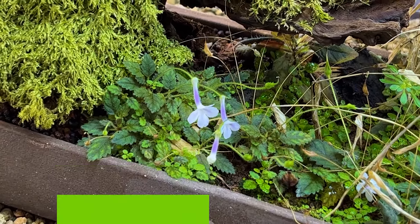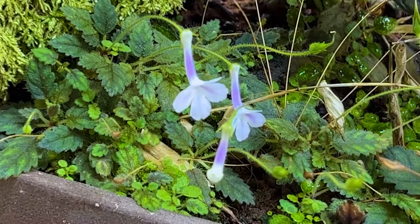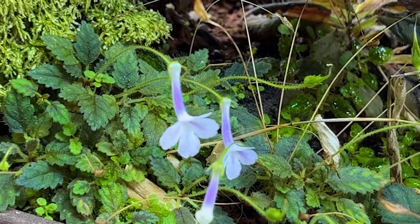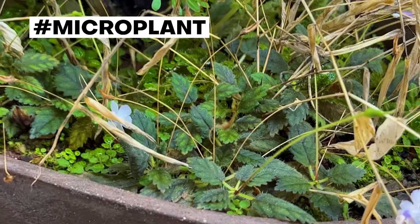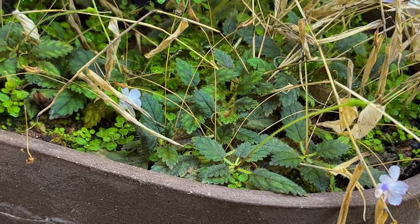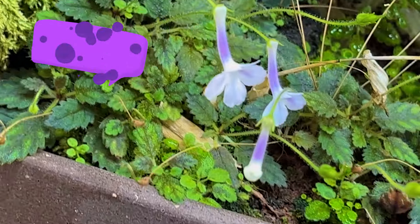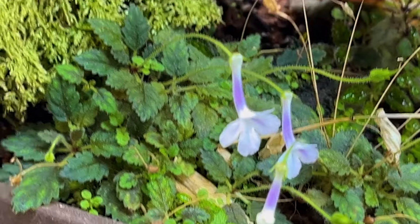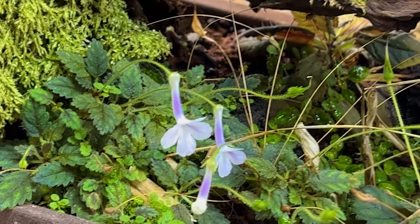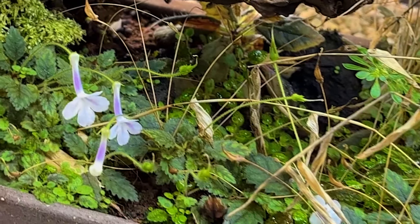Here is Sinningia muscicola, which used to be known as Sinningia rio dos pedras, because it was discovered in that location in Brazil, where it's endemic. It's one of the best micro-miniature plants. It's got very nice texture, color, and pattern on the leaves, and it's almost always in bloom with these pinkish-purple flowers, and it self-seeds readily. It's just really a great plant.